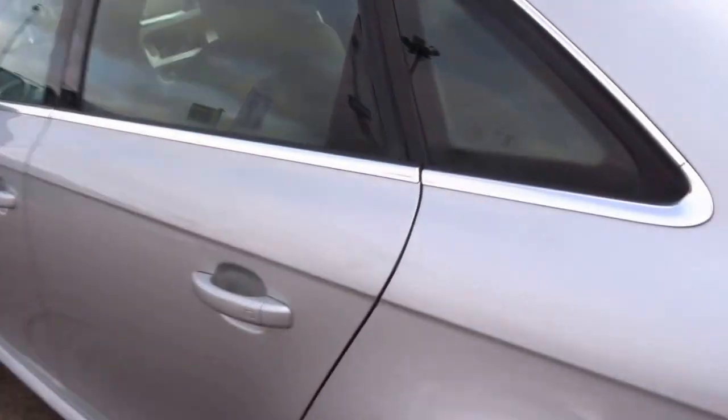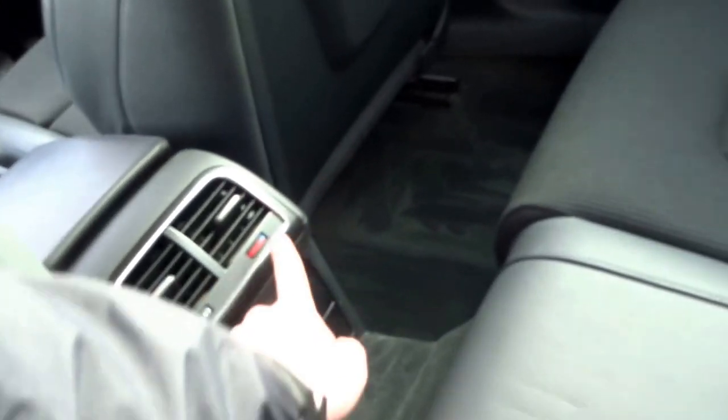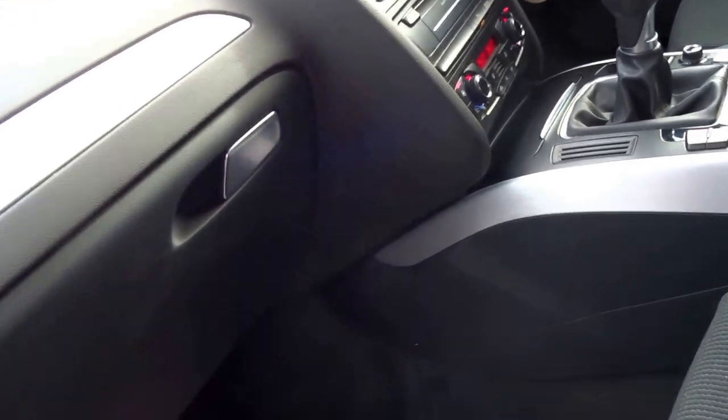This car is a lovely specification — it's got keyless entry, part leather, and a central armrest in the middle in the back. Rear ventilation for the rear occupants. Finished in silver, you get this aluminium carry-over finish at the dash.